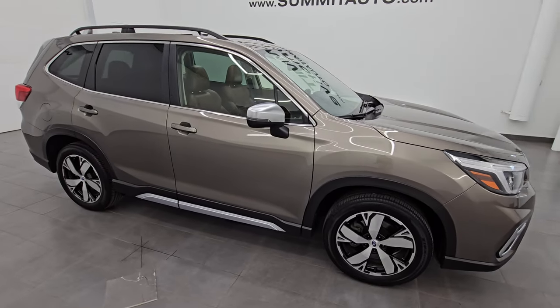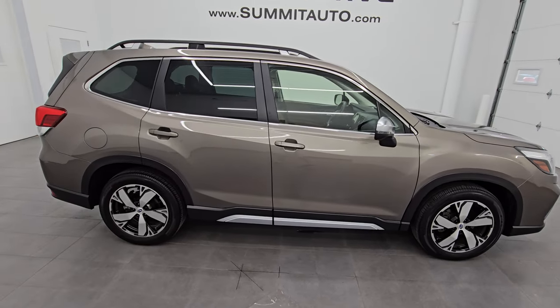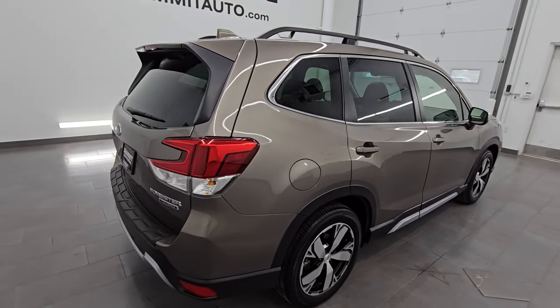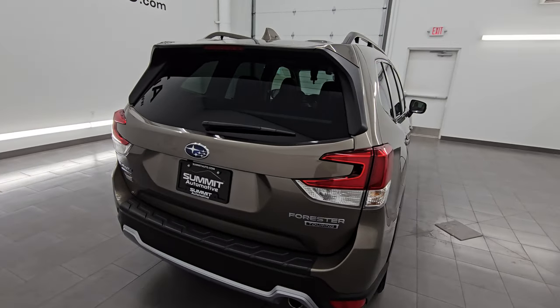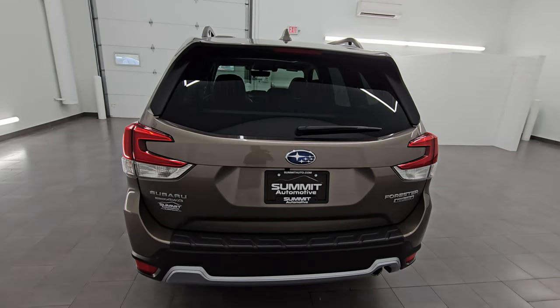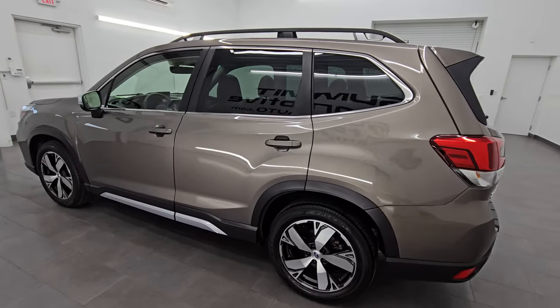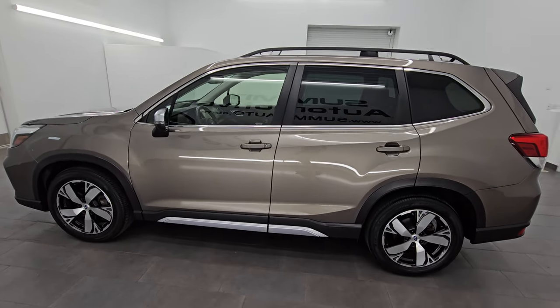Hey, this is Brett. Hope everybody's having a great day out there today. I am super excited to go over this 2021 Subaru Forester Touring, stock number 24J1928. I am here at Summit Automotive in Fond du Lac, Wisconsin, your new and used SUV headquarters.